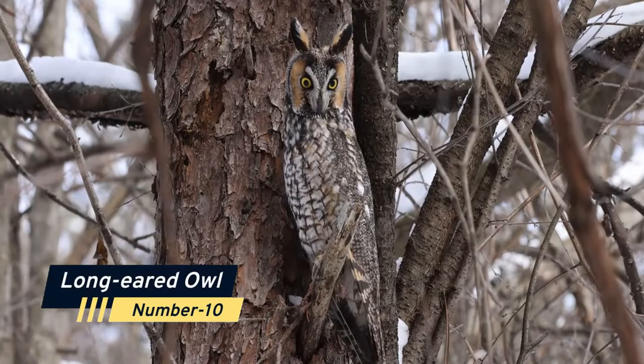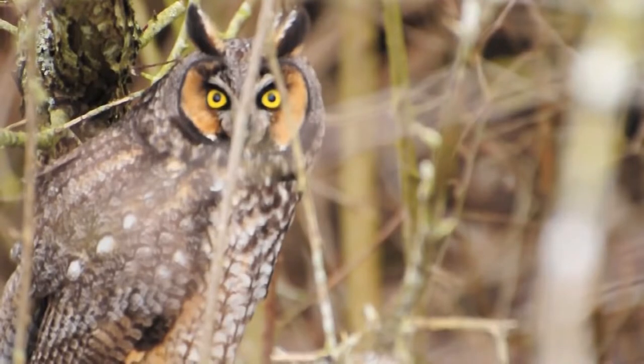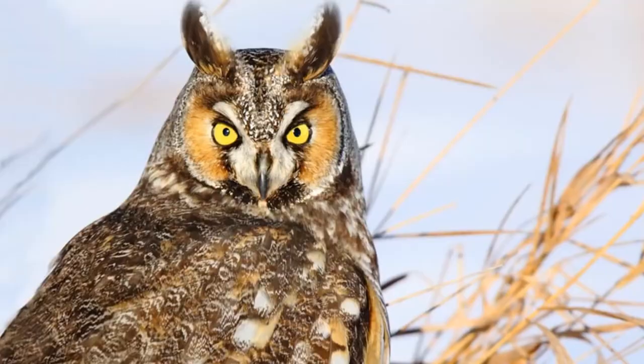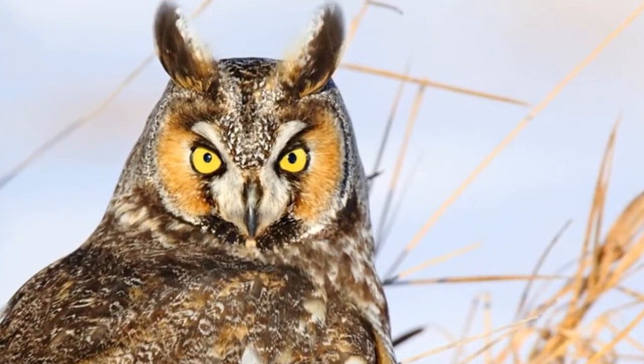Number 10: Long-Eared Owl. The long-eared owl, like practically every other owl species, comes in brown, black, and gray to blend into the woodlands where it dwells. Even during the day, it is difficult to spot since it is tucked into the crotch of a tree.